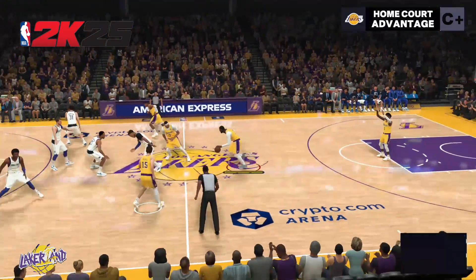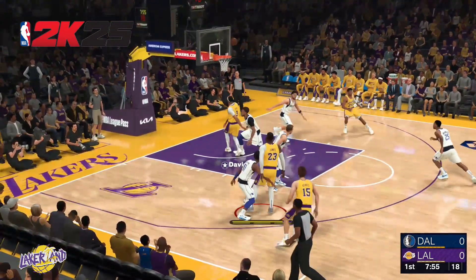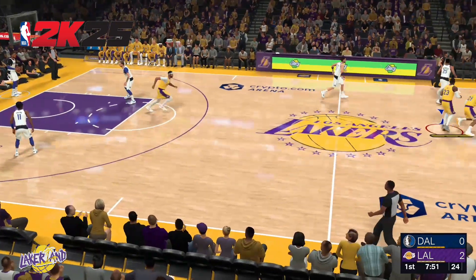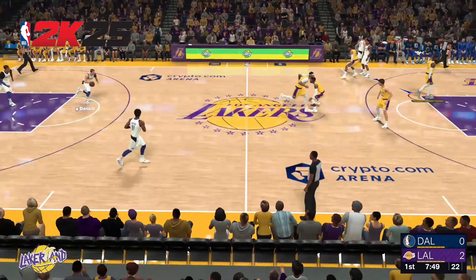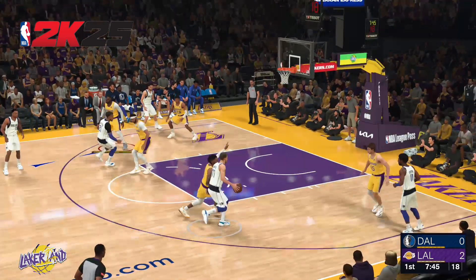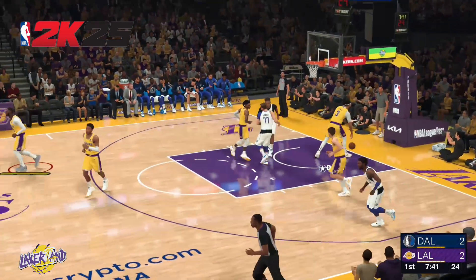Tip-off goes to the Lakers. We're approaching the trade deadline. How do teams decide if they're a buyer? It comes down to goals and your timeline. Some teams make deals to try to push them over the top this season. Others might find a player they love and trade for him with the future in mind.